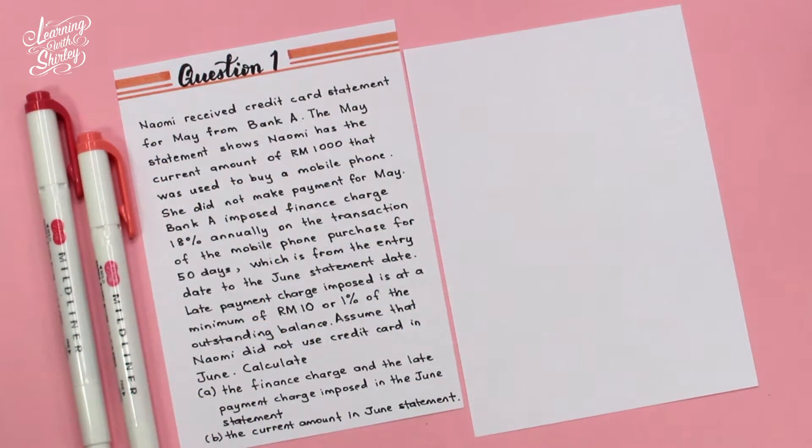For question 1, Naomi received a credit card statement for May from Bank A. The statement shows Naomi has a current amount of RM1,000 that was used to buy a mobile phone. She did not make payment for May. Bank A imposed a finance charge of 18% annually on the mobile phone transaction for 50 days, from the entry date to the June statement date. The late payment charge imposed is at a minimum of RM10 or 1% of the outstanding balance. Assume Naomi did not use the credit card in June. Calculate A) the finance charge and the late payment charge, and B) the current amount in the June statement.